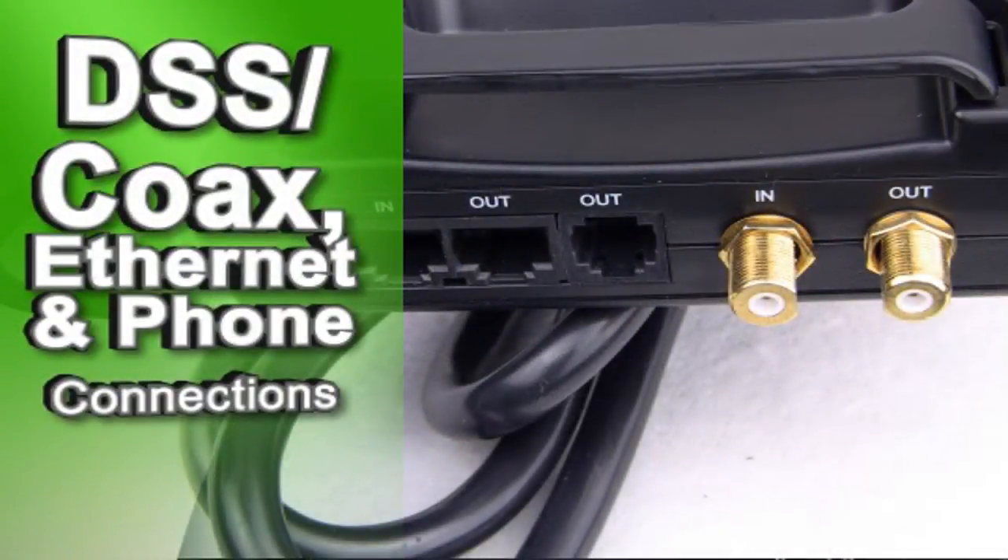You also get DSS coax cable, Ethernet, and phone connections all in one reliable unit.